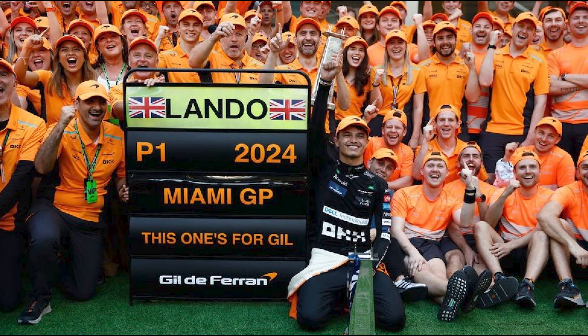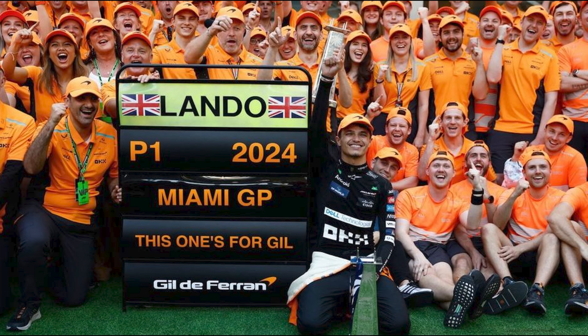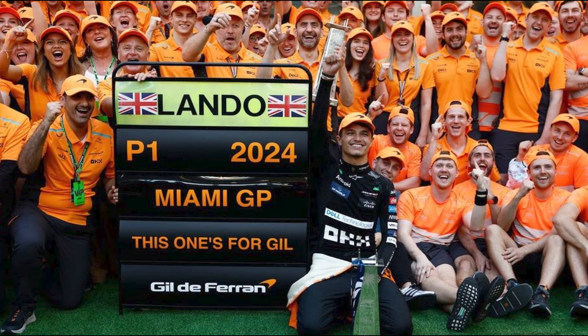Welcome back to Racing Direct, guys. We are still reacting to that crazy inaugural Lando Norris win in Miami. What an absolute scene that was.